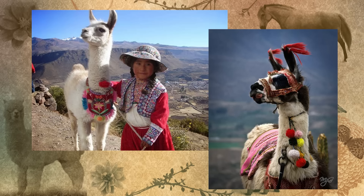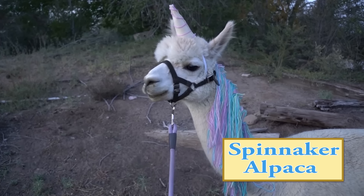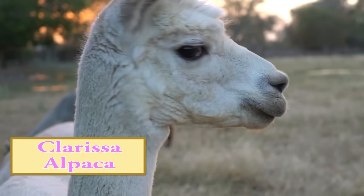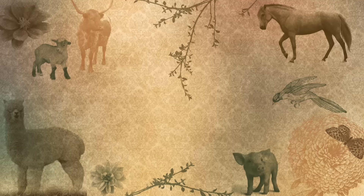Alpacas and llamas were bred and domesticated from wild ancestors in South America. They can now be found on farms all around the world, with large populations in America, Australia, and New Zealand. I hope you enjoyed learning more about these two members of the camelid family. Don't forget to subscribe and I'll see you guys in the next video!